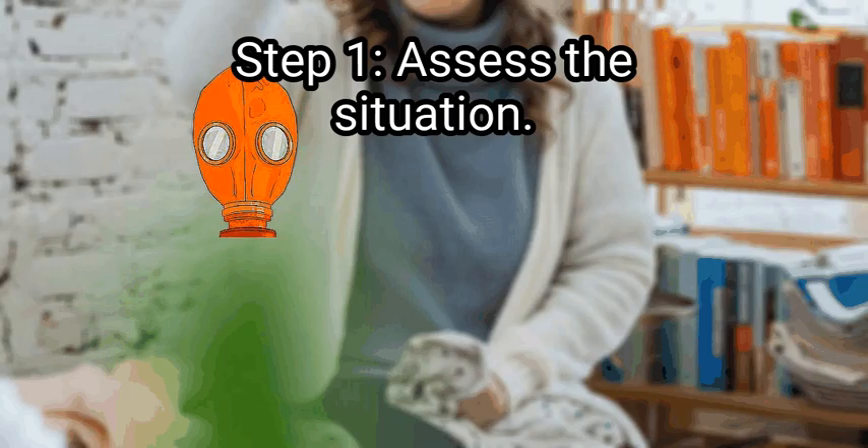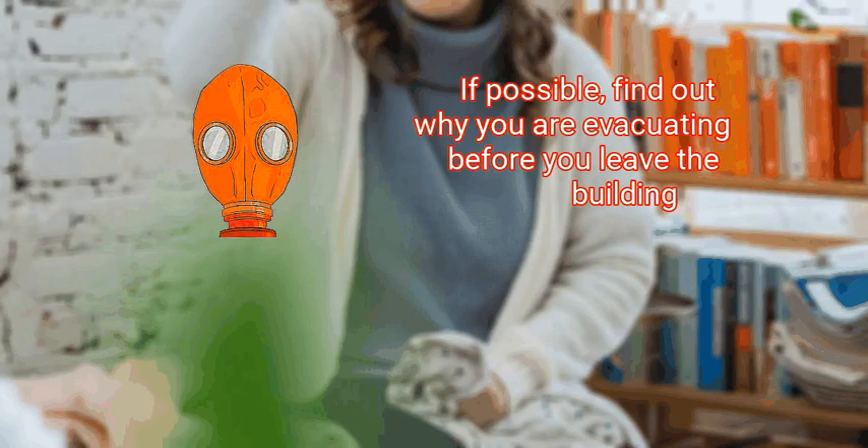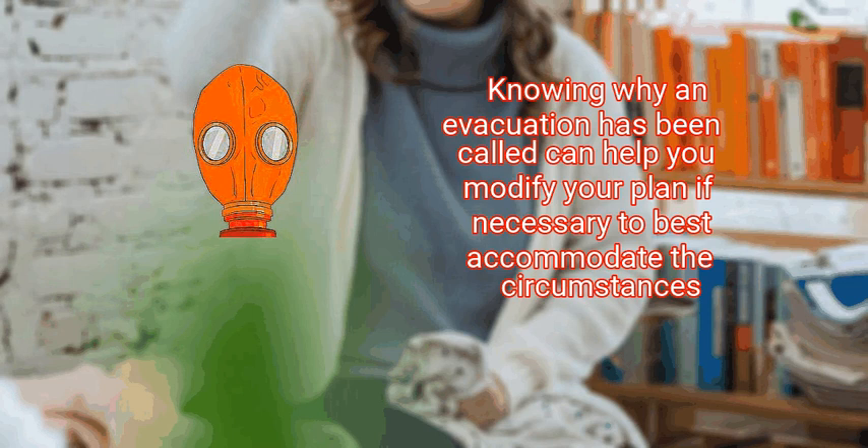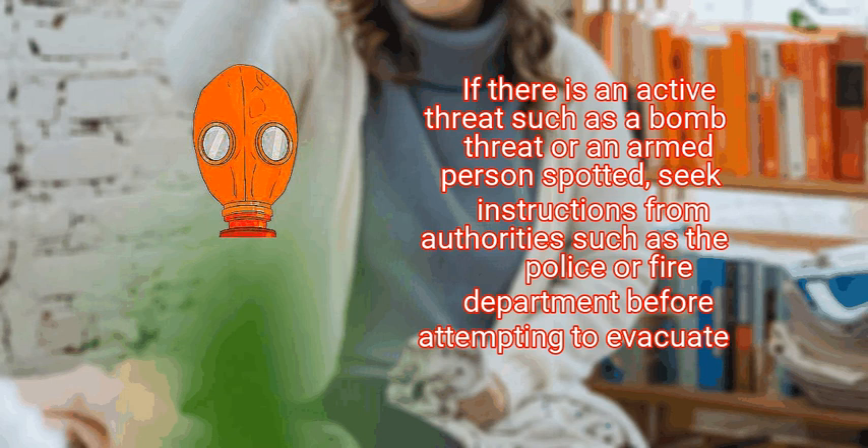Method 2: Leaving the building. First, assess the situation. If possible, find out why you are evacuating before you leave the building. Knowing why an evacuation has been called can help you modify your plan if necessary. For example, if there is a fire that blocks your nearest exit, you know to go in the opposite direction, even if another exit is further away. If there is an active threat such as a bomb threat or an armed person spotted, seek instructions from authorities such as the police or fire department before attempting to evacuate.